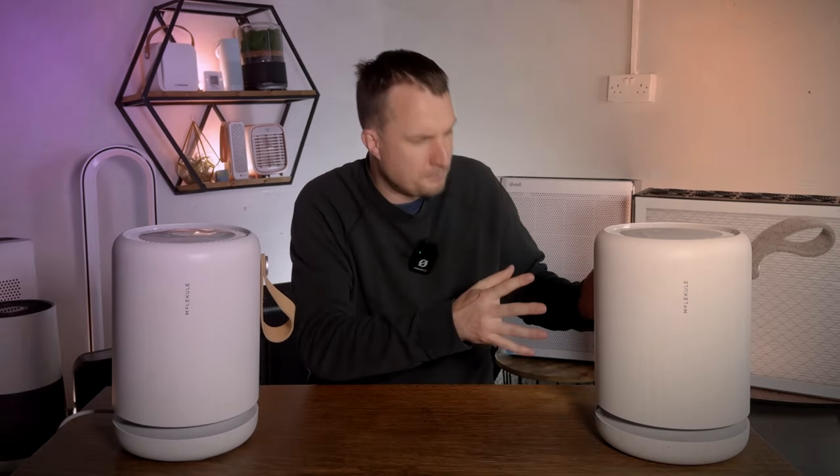It definitely feels like you're getting a product in the more premium range than your average air purifier. It's clear that Molecule really thought about design from day one, and I imagine this really stood out to consumers. Let's jump into the most important part of the review: the performance test.